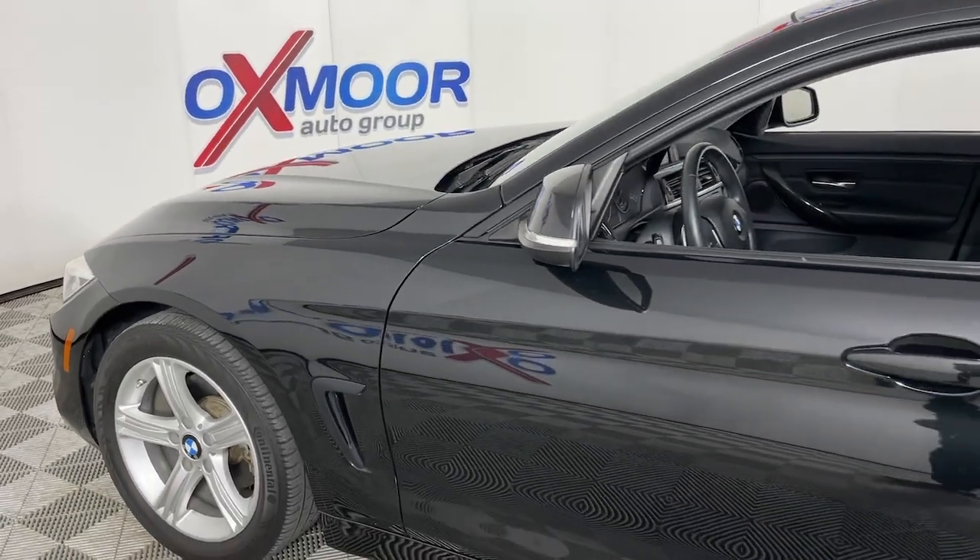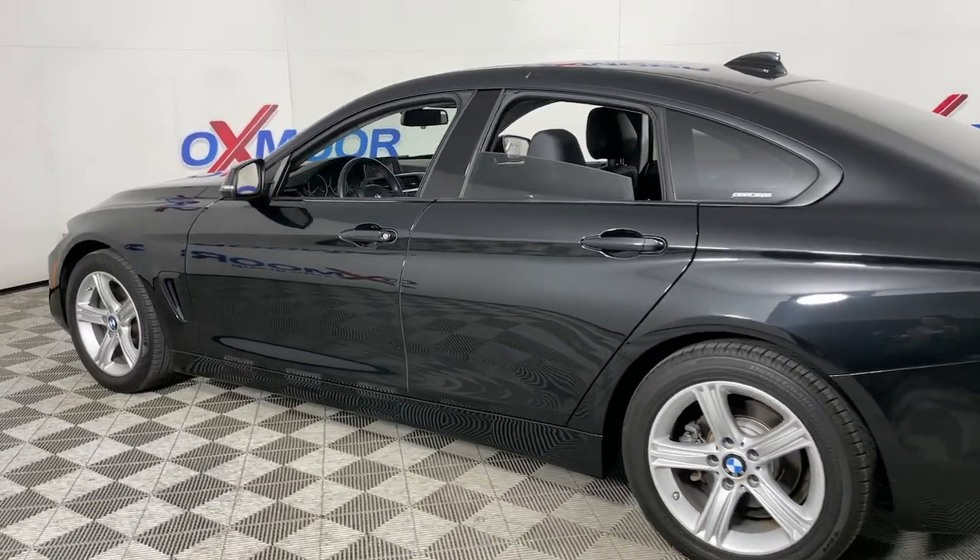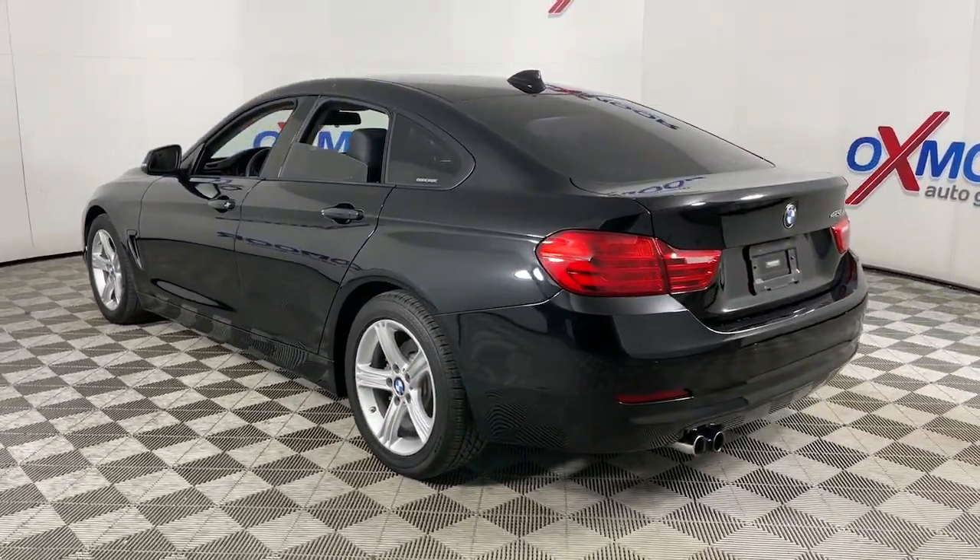Get acquainted with the 2015 BMW 4 Series. With less than 60,000 miles on the odometer, this vehicle provides excellent value.